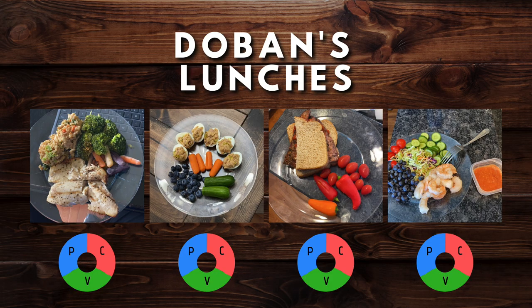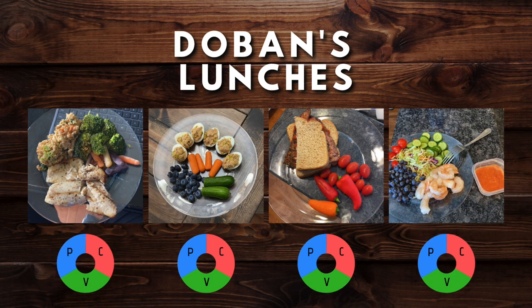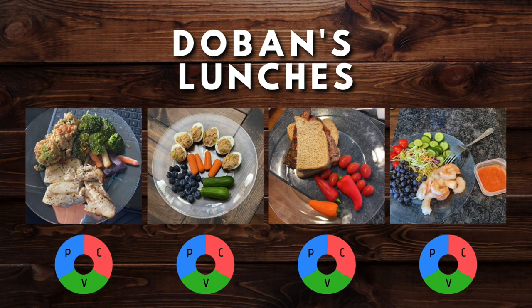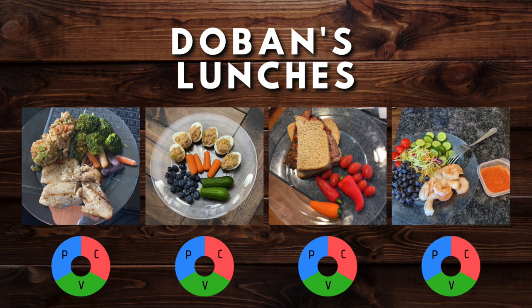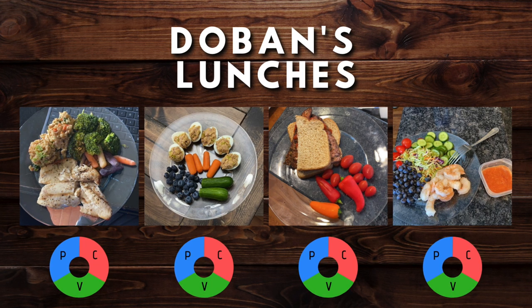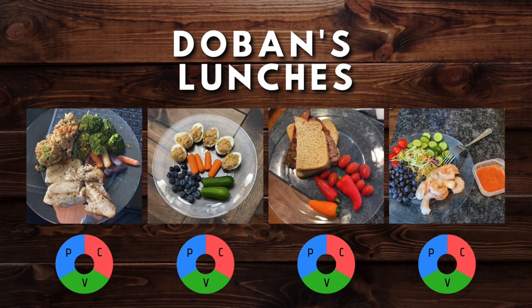Looking at Dobin's lunches, they're very similar to Aaron's — nicely portioned with a protein, a carbohydrate, and vegetables in every lunch. He has homemade fried rice with white fish and roasted vegetables in the first picture. In picture two, he has boiled eggs with the yolk removed and replaced with lean tuna, plus vegetables and berries for his carbohydrate. Then a sandwich with one slice of bread, peppers and tomatoes for vegetables, and chicken or pork tenderloin. And in his last picture, some shrimp with vegetables, berries for his carbohydrate, and homemade cocktail sauce. All proteins are right about palm-sized and carbs right about fist-sized. Great job, Dobin.